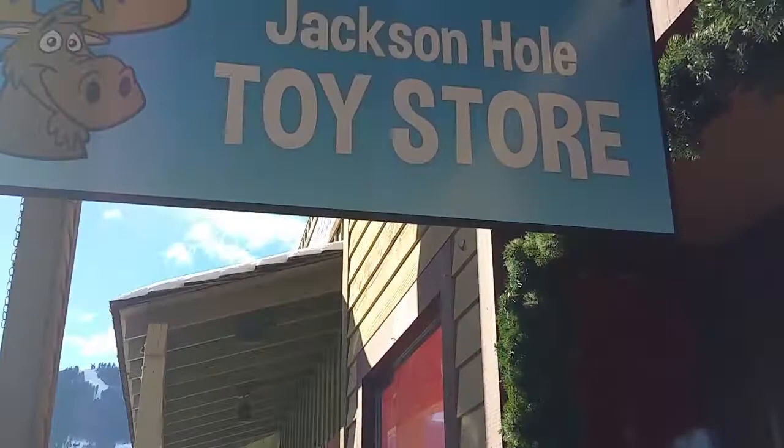Here we are in Jackson Hole, Wyoming — it's like 15 degrees outside, snowy and icy, and really cold. But we're working on a toy store in here right now and we're gonna build it out like an old west town. Come with me, check it out — Jackson Hole toy store.